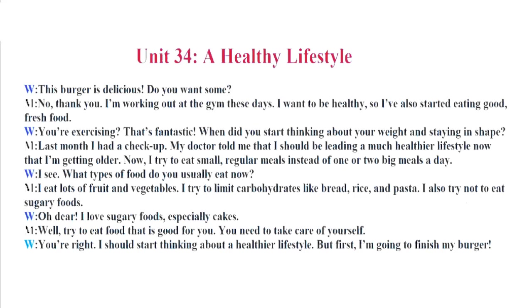Unit 34. A Healthy Lifestyle. This burger is delicious. Do you want some? No, thank you. I'm working out at a gym these days. I want to be healthy, so I've also started eating good fresh food. You're exercising? That's fantastic. When did you start thinking about your weight and staying in shape? Last month I had a checkup. My doctor told me that I should be leading a much healthier lifestyle now that I'm getting older. Now I try to eat small, regular meals instead of one or two big meals a day.